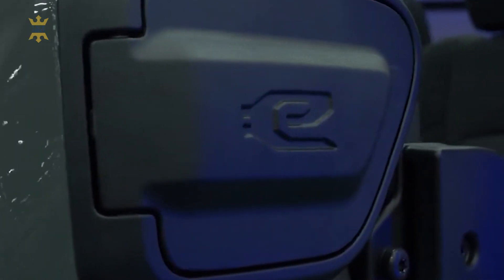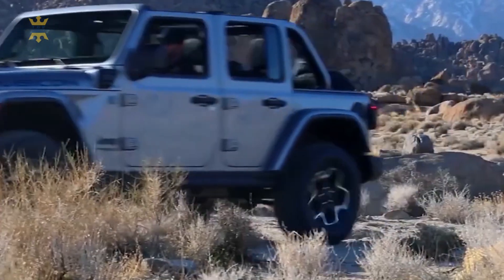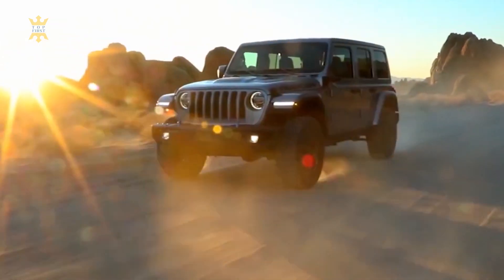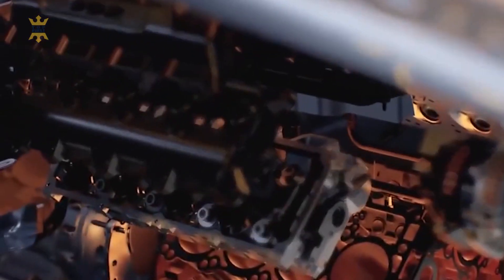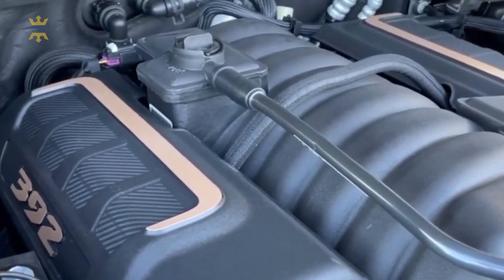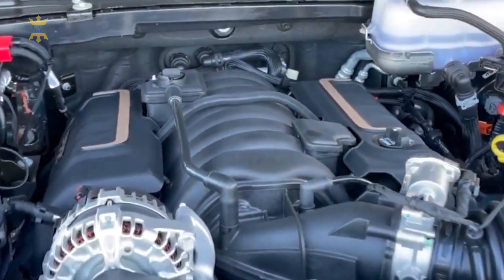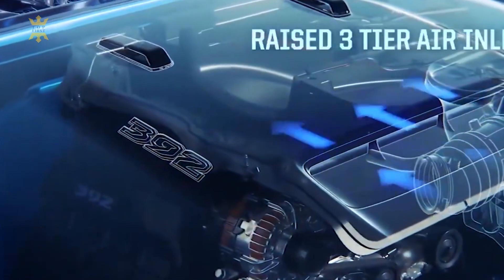On the other hand, if you're intrigued by the potential updates and improvements coming with the 2024 Gladiator, it might be worth waiting. The promise of a plug-in hybrid variant, refreshed design elements, and enhanced interior features could make the wait worthwhile for those seeking the latest and greatest. Waiting for the 2024 Jeep Gladiator seems like a strategic move, especially if you're opting for a personalized order — like getting a head start on the future.